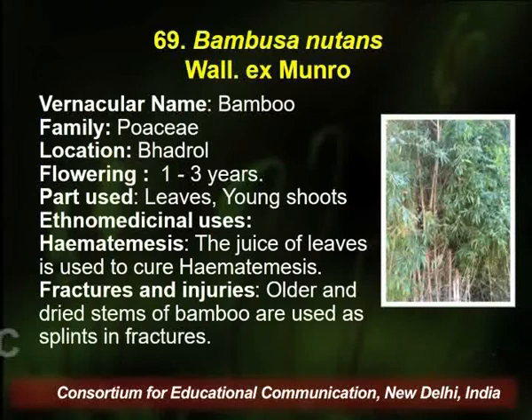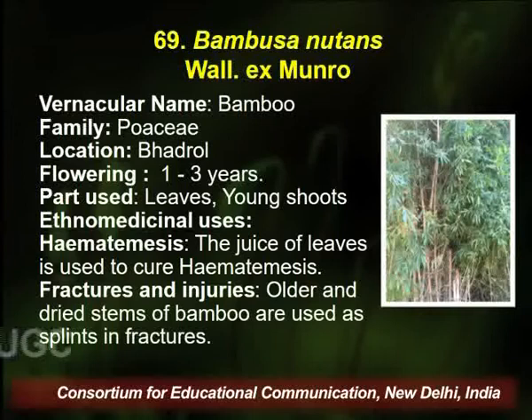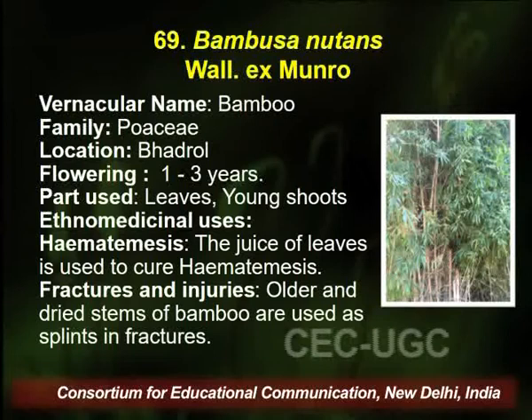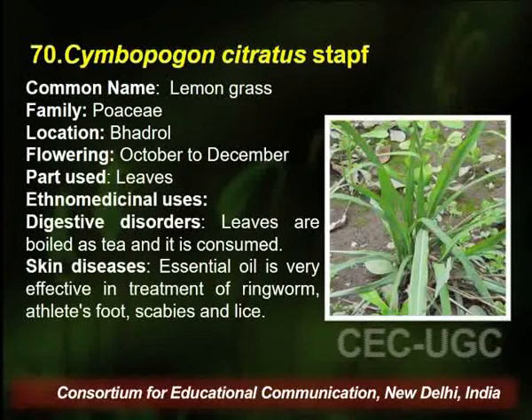Bambusa, commonly known as bamboo, belongs to family Poaceae and is found in the same area. The parts used are leaves and young shoot. It is used by the traditional healer for curing hematomas, fractures, and injuries. The older and dried stem of bamboo is used as splint for fractures.